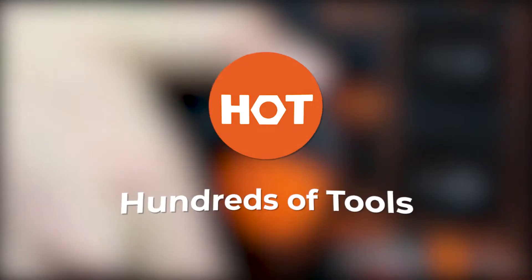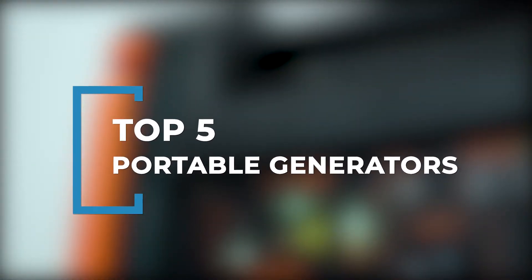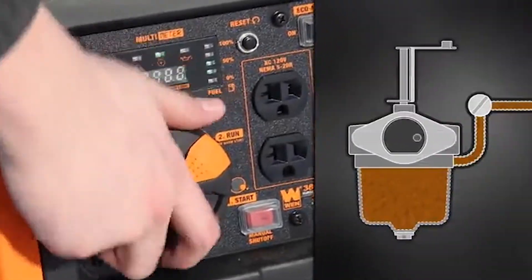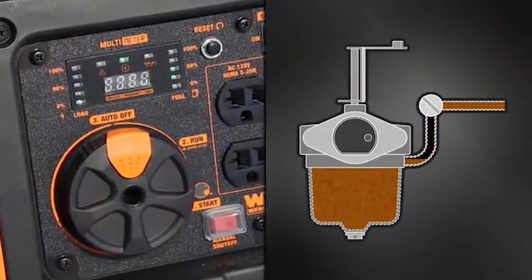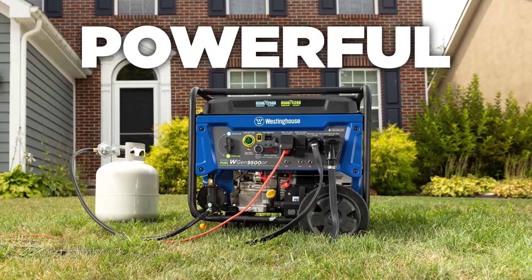Welcome back to Hundreds of Tools. Whilst it's easy to overthink and get lost in all the different tool options, we're here to help you find the best portable generators. We reviewed a range from 3,000 to 12,000 watts of power generated, but it would be good to check out the level of power you require for the tools and equipment you want to run before you decide which generator you want to buy.